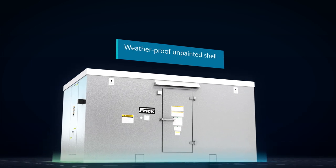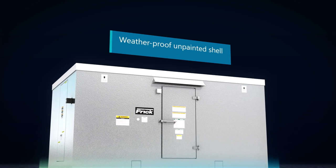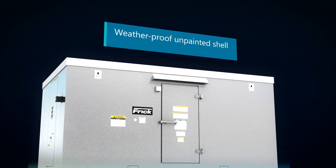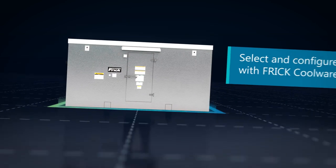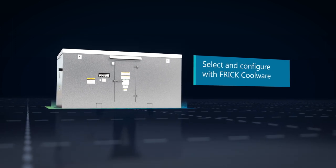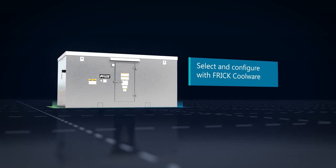The FPHER even looks smarter, thanks to its weather and scuff-resistant unpainted gray shell. To ensure a seamless experience selecting the right products and configurations, the Frick Coolware platform is ready and waiting to help.